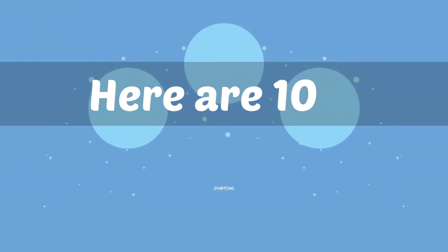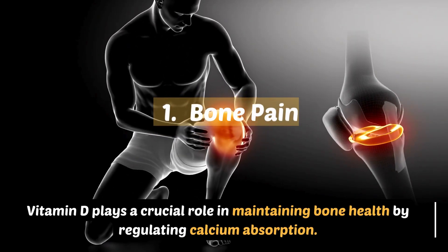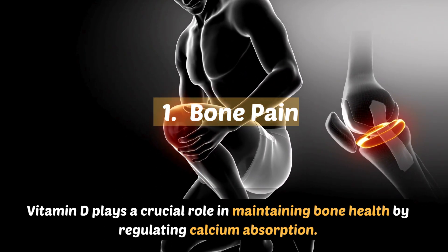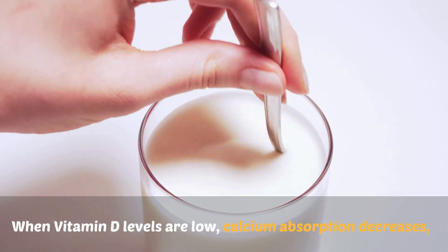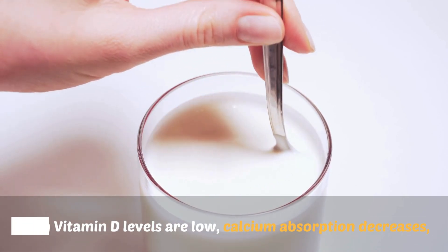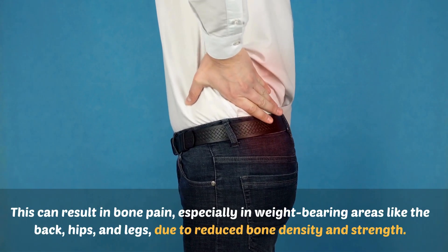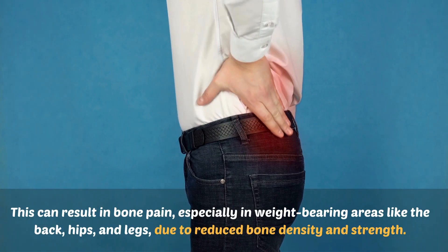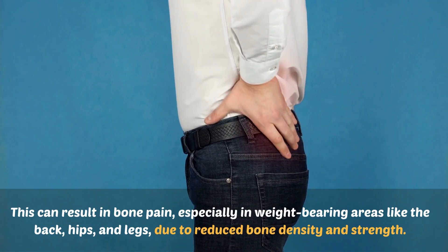Here are 10 symptoms to watch out for. Number one: bone pain. Vitamin D plays a crucial role in maintaining bone health by regulating calcium absorption. When vitamin D levels are low, calcium absorption decreases, leading to weakened bones. This can result in bone pain, especially in weight-bearing areas like the back, hips, and legs, due to reduced bone density and strength.